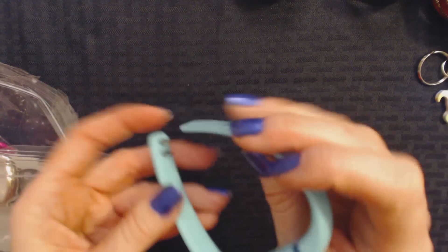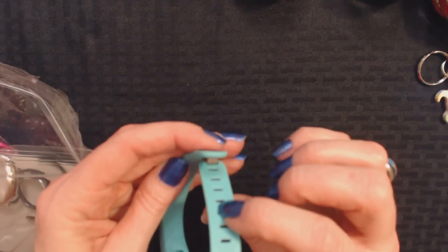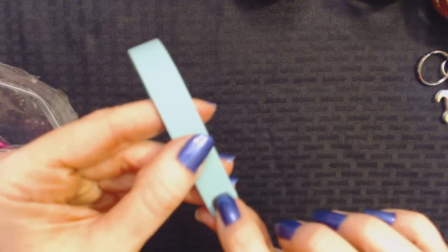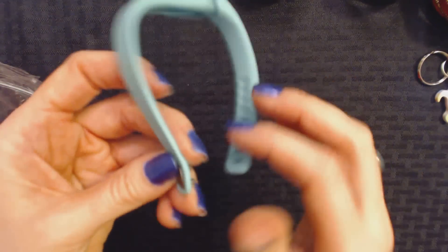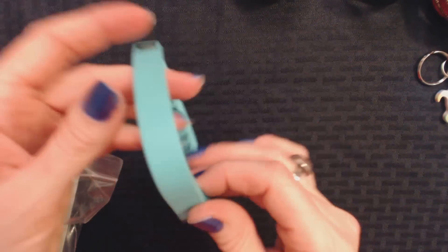It doesn't have a brand name. Actually, it does have a name — it is a Fitbit. It's kind of hard to see, it's very small, but it says Fitbit on it. I have to admit, I'm very ignorant when it comes to those things. I don't really know anything about them. I don't have one.